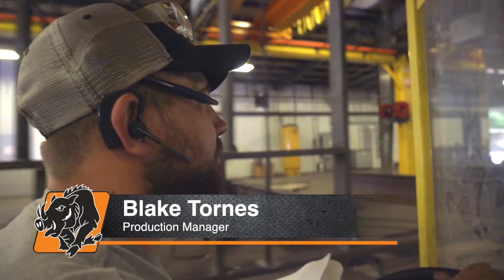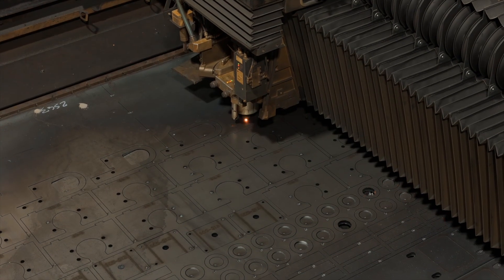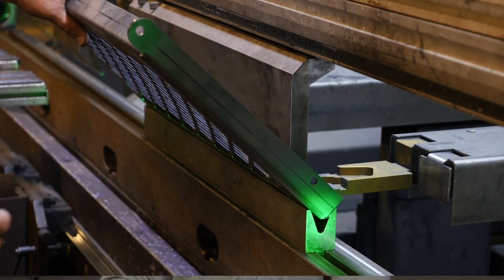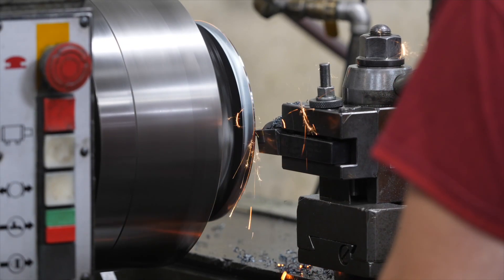My name is Blake Tornis. I'm a production manager. I've been with EZG for 10 years. The best thing about EZG is it's a one-stop shop. You need a laser part done, brake press done — everything. We do everything in-house that we can, and that's 90, 95 percent of it. That's the best part about EZG.